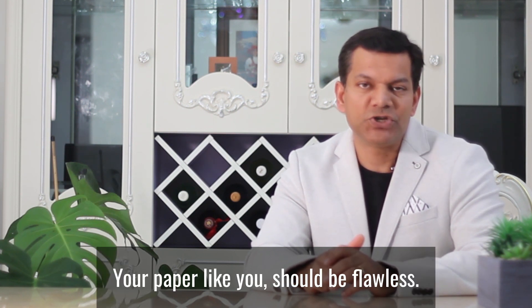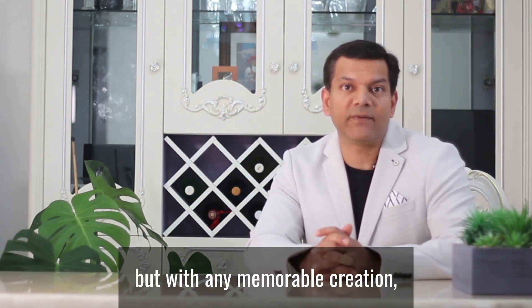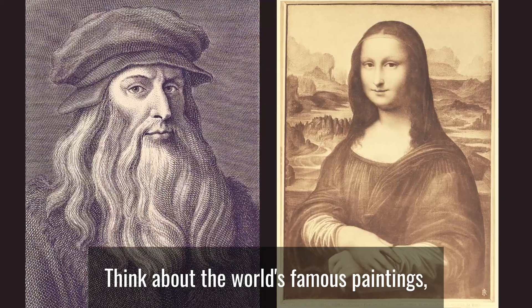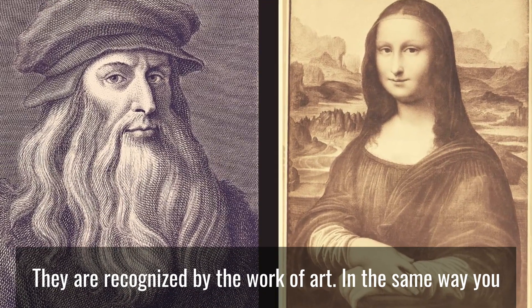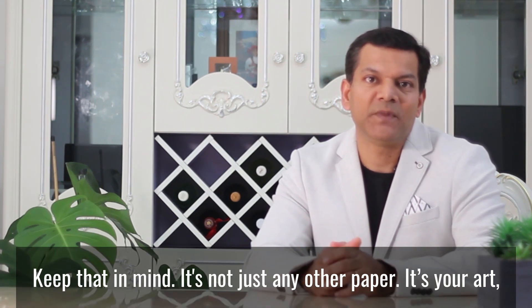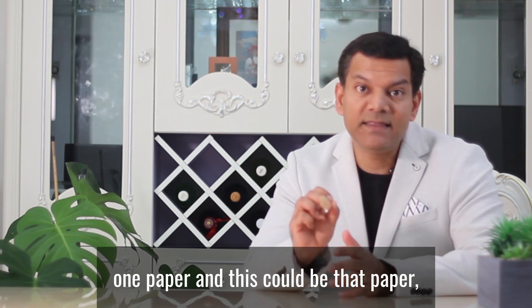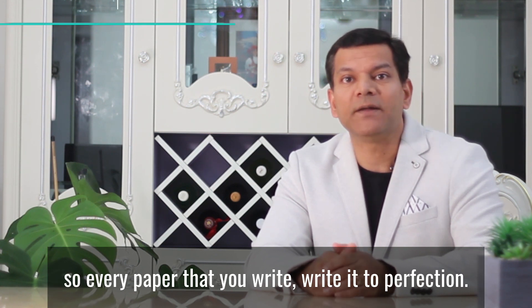Your paper, like you, should be flawless. It's not going to be easy, but with any memorable creation, it takes time and dedication to make it perfect. Think about the world's famous paintings — they fetch millions of dollars and make the artist famous. In the same way, you as a researcher should be known for your research work. It's not just any other paper; it's your art, your creation. Remember, you could become very famous with just one paper, and this could be that paper. So every paper you write, write it to perfection.